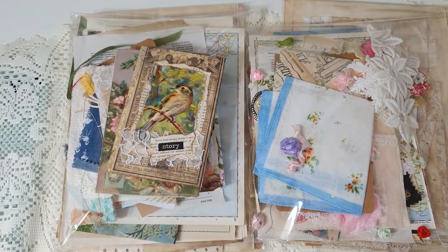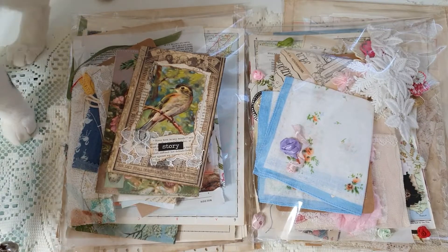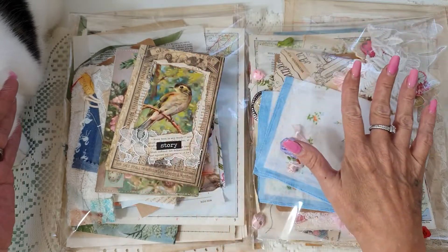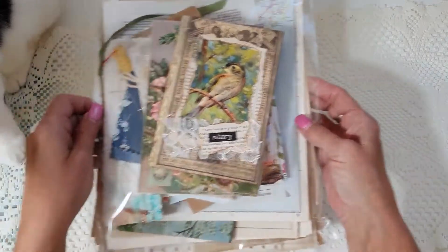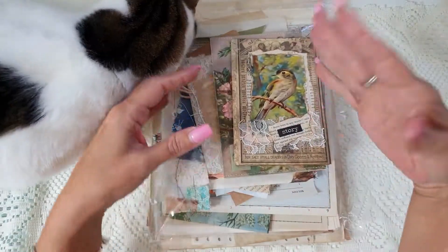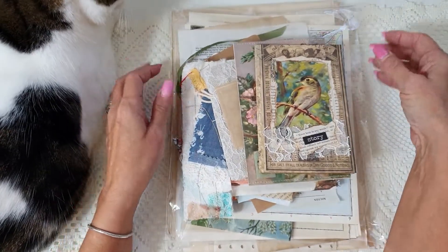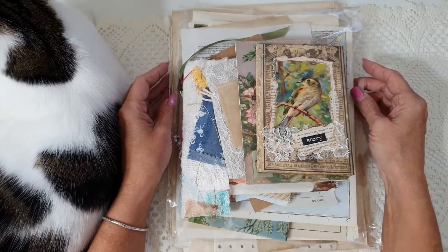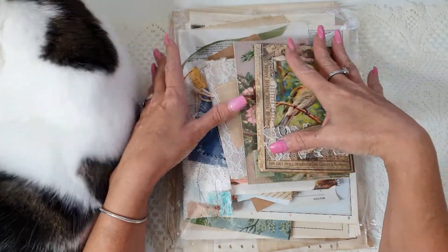Hi everyone and thanks for joining me today. I have two vintage packs, new ones that I've put together up for sale. I have a nature themed one and a floral themed one and they are jam packed full of goodies and finds and some things that I've actually made so that you can put together your own journal. I'm super excited to show you this one.